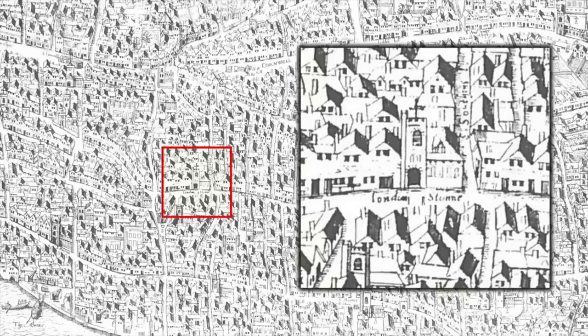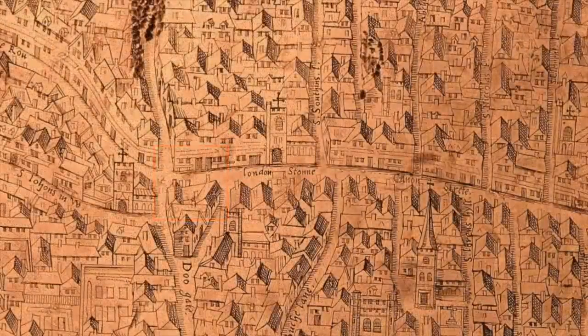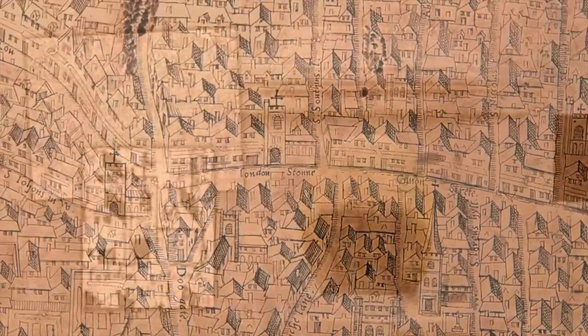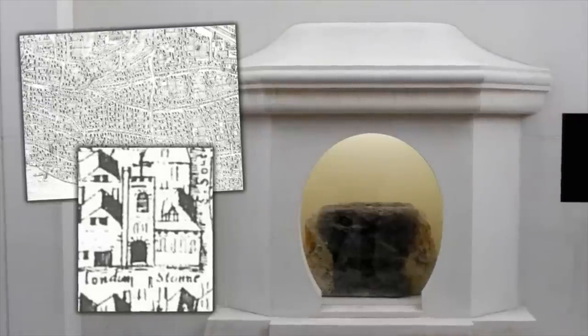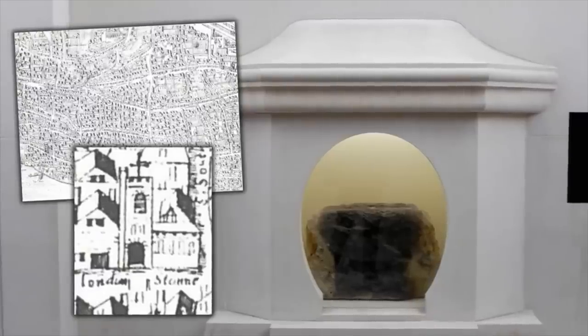Here we can see it on the copperplate map of 1553 to 1559. The stone is specifically labelled, looks tall and conical on the diagram, and interestingly it stands opposite a church that's no longer there. Where you find churches in ancient Britain, you often find much earlier places of worship or important sites of interest. This map, its specific location close to a church in the 16th century, and the fact the stone remains a landmark today, really got my attention.